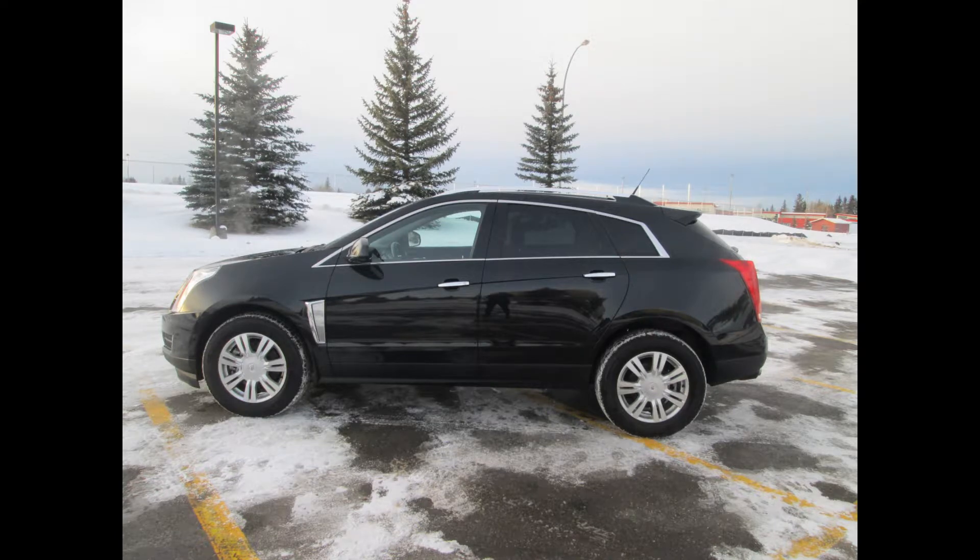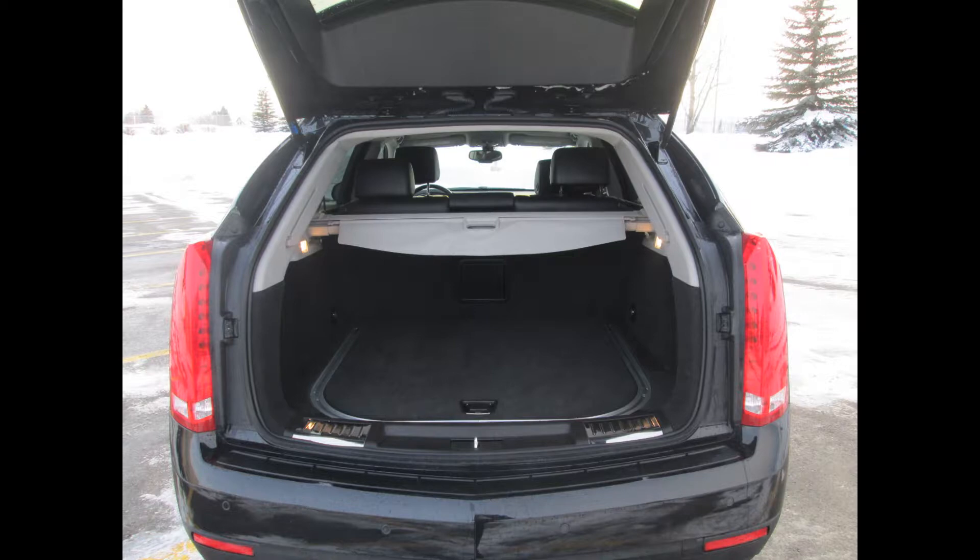The captivating SRX stands out in a world of look-alike crossovers. The SRX is a uniquely joyful expression of Cadillac's industry-leading design philosophy. It's muscular yet efficient, and comes highly recommended by many.